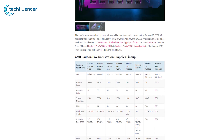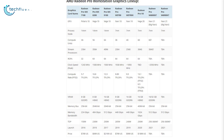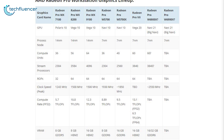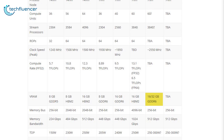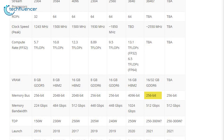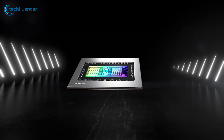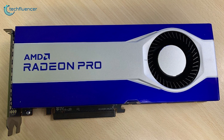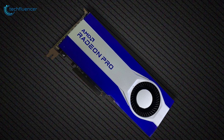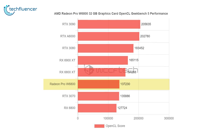WCCF Tech has a well put-together chart that showcases several spec details of the Radeon Pro workstation graphics lineup, including the Radeon Pro W6800X. This workstation-grade card reportedly carries the Navi 21 GPU architecture, 5120 streaming processors, and 32GB of GDDR6 memory operating at 512 gigabits per second memory bandwidth. The memory bus is expected to be a 256-bit interface. As most of AMD's big Navi GPUs support virtualization features, the Radeon Pro W6800 will be an ideal performer for data centers.